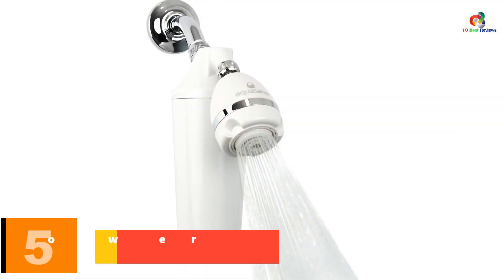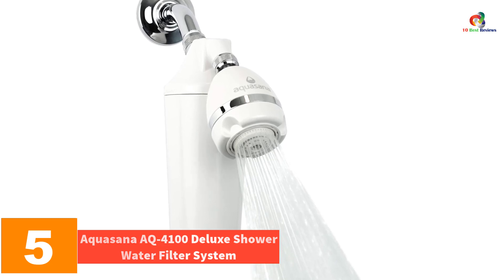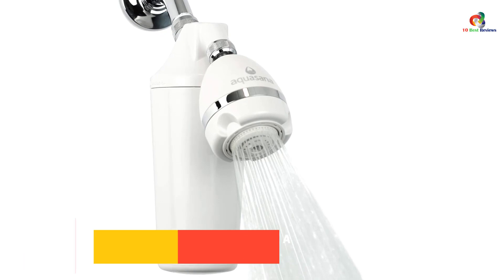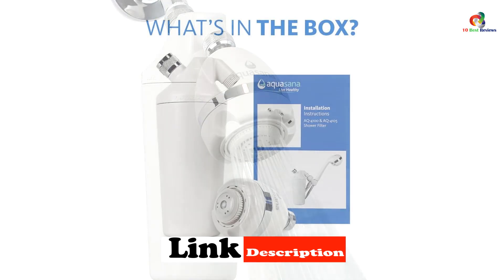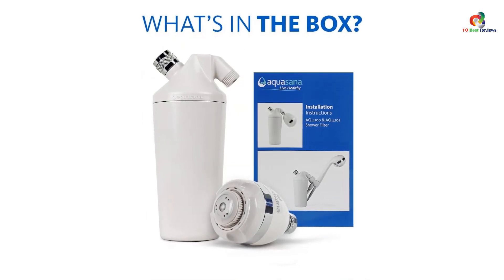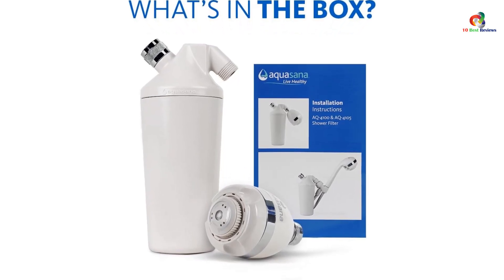At number 5, we have the Aquasana AQ-4100 Deluxe Shower Water Filter System. The Aquasana Shower Filter is made of durable plastic and has four layers of filtration including pre-filtration, carbon block filtration, activated charcoal filtration, and post-filtration. With this level of filtration, you're sure to get clean, fresh water every single time you take a shower.